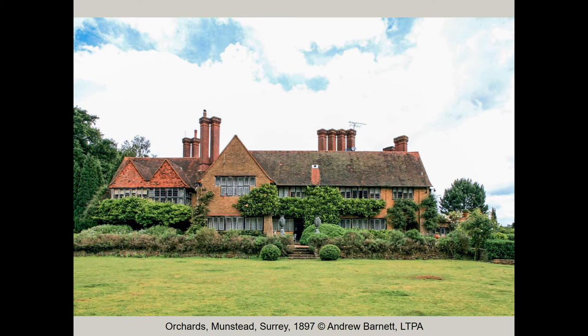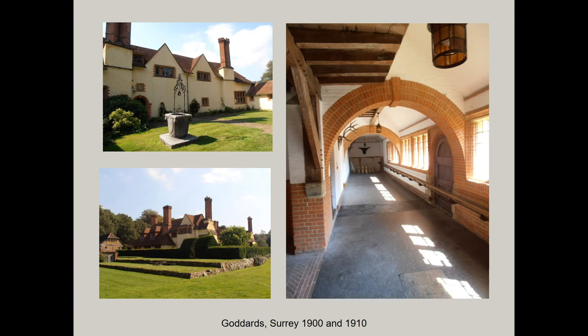At Orchards near Munstead Wood, for example, the house is laid out in a quadrangle and the interior passageways, garden paths and terraces all lead east towards a vista of the valley in which it sits. At Goddard's, a house which the Lutyens Trust owns and leases to the Landmark Trust, there is an example of a garden structure in the hard landscaping, a house by Lutyens, but with a planting scheme by Jekyll. It was commissioned as a holiday home and place of rest for ladies of small means in 1900 by Frederick Merrilees.